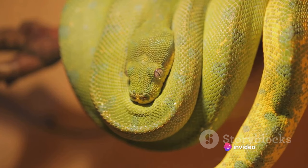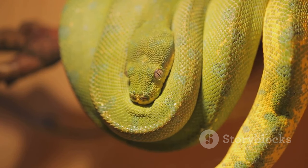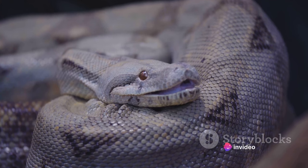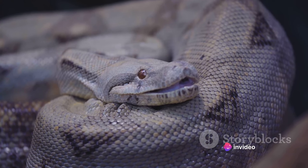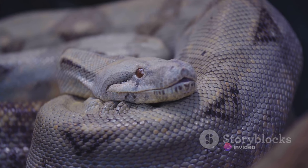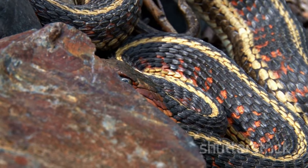Corn snakes are also known for their hardiness and adaptability, making them excellent choices for first-time snake owners. Next, ball pythons. Named for their defensive habit of curling into a tight ball, these snakes are renowned for their calm demeanor and striking patterns. They typically grow to be around three to five feet long, making them a manageable size for most owners. Ball pythons come in a variety of colors and patterns, with some morphs being highly sought after by enthusiasts.